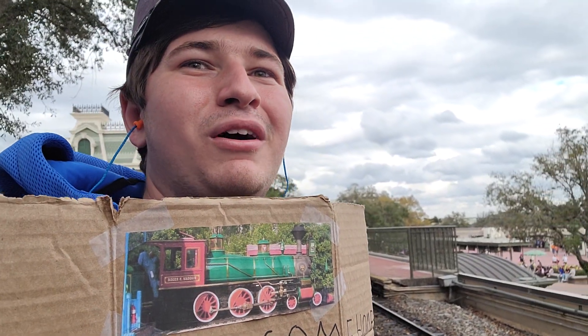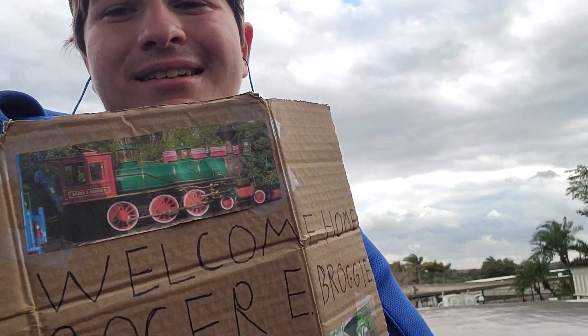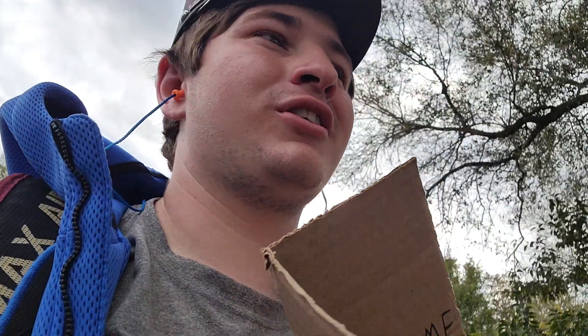Goodbye Roger. Welcome home. We've missed you. I'll see if I can get on the last train so we can take a video going all the way around the park one more time.